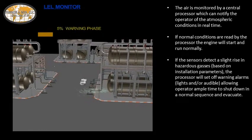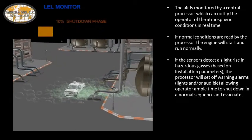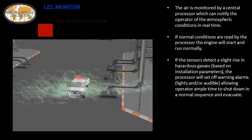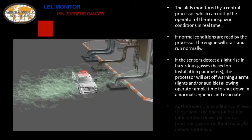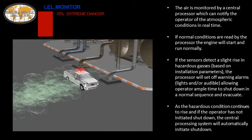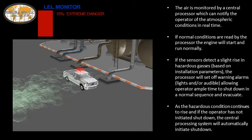If the sensors detect a slight rise in hazardous gases, the processor will set off visual and/or audible warning alarms, allowing the operator ample time to shut down in a normal sequence and evacuate. As the hazardous condition continues to rise, and if the operator has not initiated shut down, the central processing system will automatically initiate shut down.